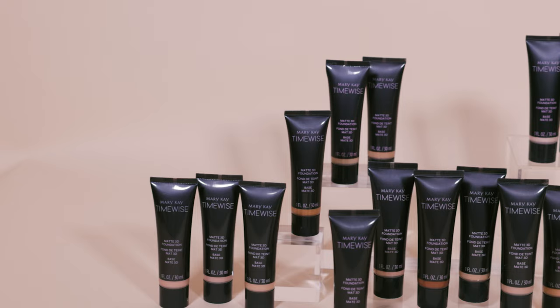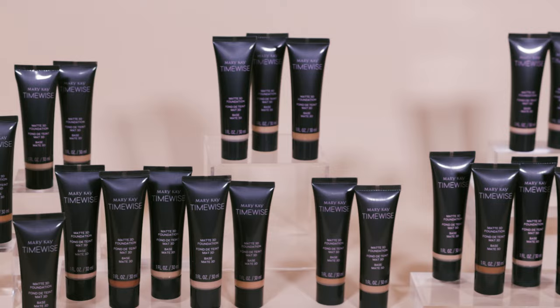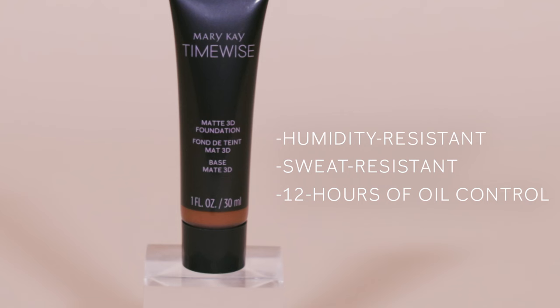The matte finish is typically best for those with oily skin. It's humidity and sweat resistant and has up to 12 hours of oil control.